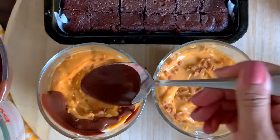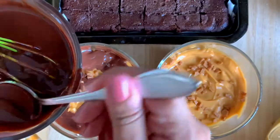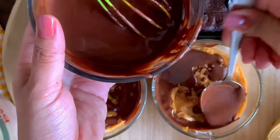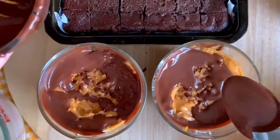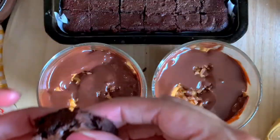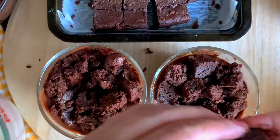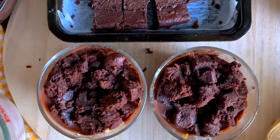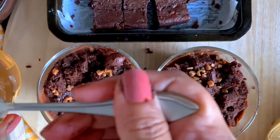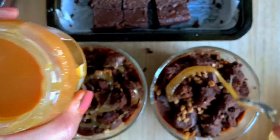Now I have the caramel layer followed by the crunchy Skor bites. Notice that my ganache is at a pourable consistency — this is important. If your ganache has thickened up, which is normal when cold, put it in the microwave for five to ten seconds to bring it back to room temperature and a pourable consistency. As it cools down it hardens and gets heavy, and if you try to spread it thick it will ruin your layers and sink to the bottom.